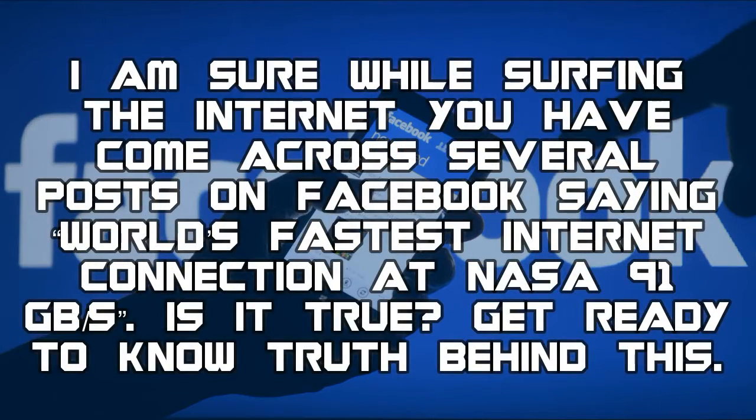I am sure while surfing the internet you have come across several posts on Facebook saying 'world's fastest internet connection at NASA — 91 gigabytes per second.' Is it true? Get ready to know the truth behind this.